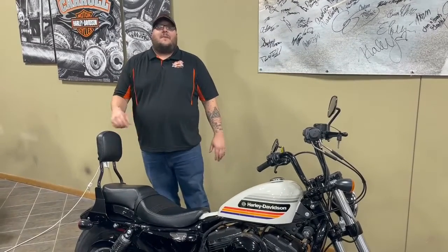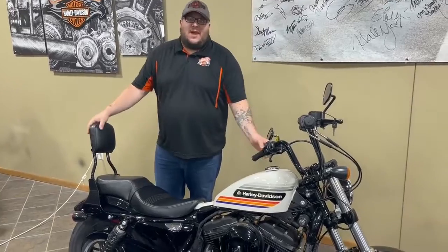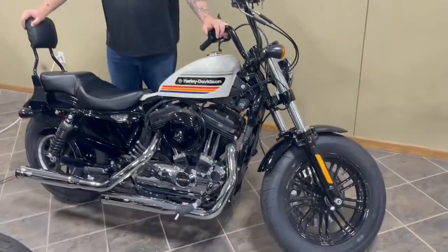What's up everyone, Cody here, Harley Davidson & Carroll, bringing you my bike pick of the week. This week, 2018 Sportster 48.